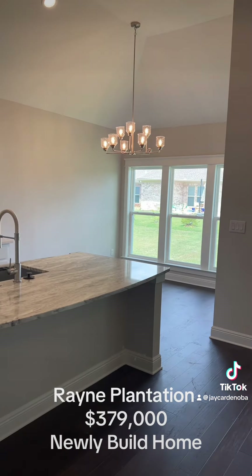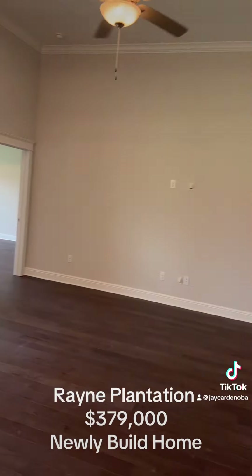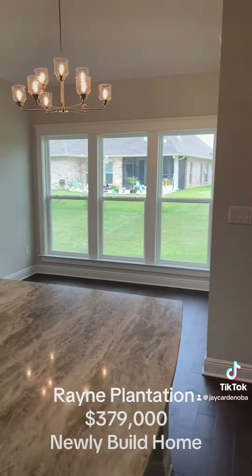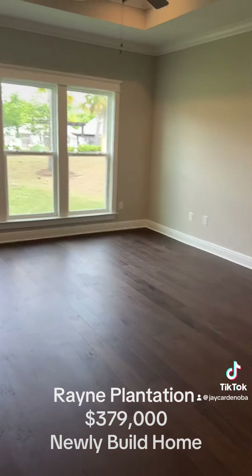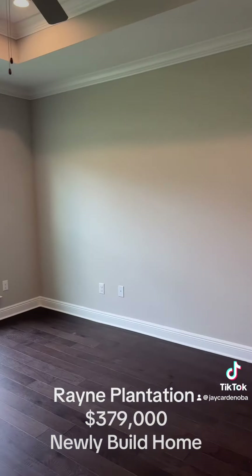Beautiful chandelier, super high ceilings, large family room with floor-to-ceiling windows. A nice eat-in area right here, and then we head on into the master — super nice master, good size.